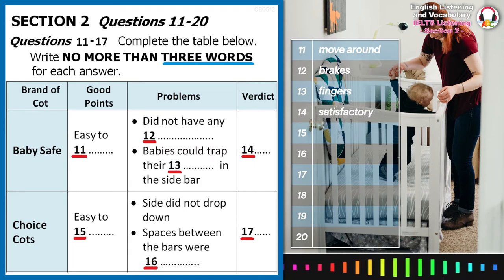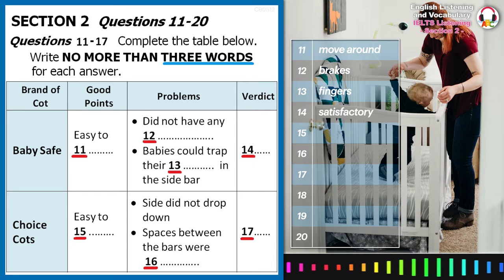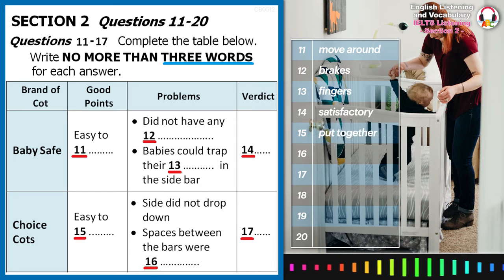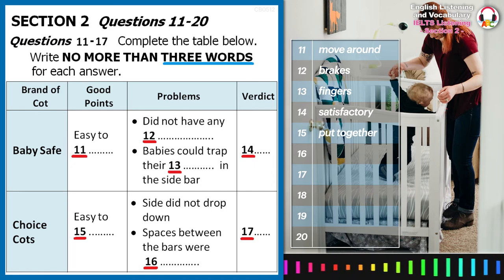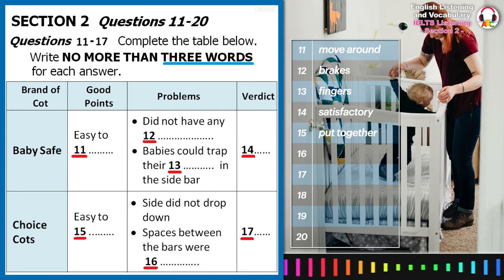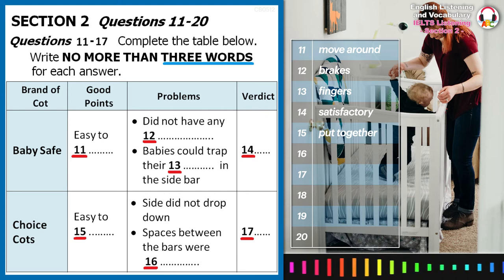The next cot was by Choice Cots, and this time our testers were pleased to find a cot which is simple to put together, unlike others we looked at. On the minus side, our testers did not like the fact that the side of the cot did not drop down, making it difficult to pick up newborn babies.